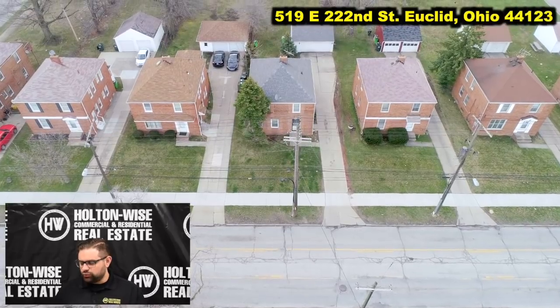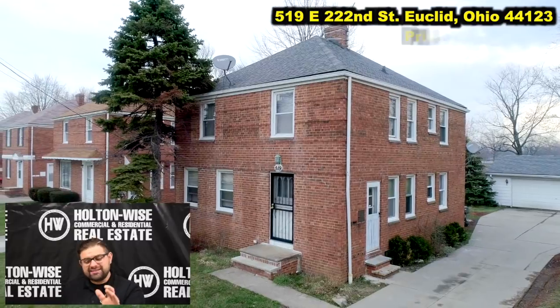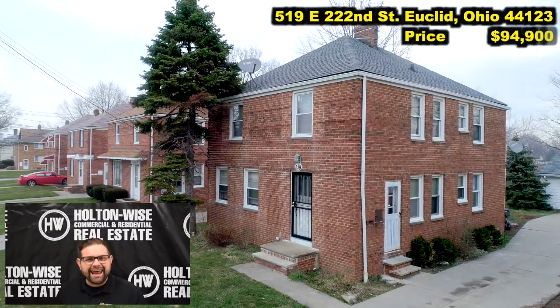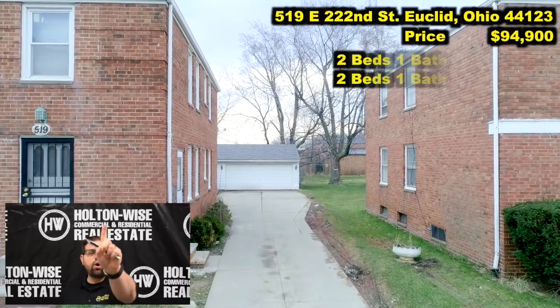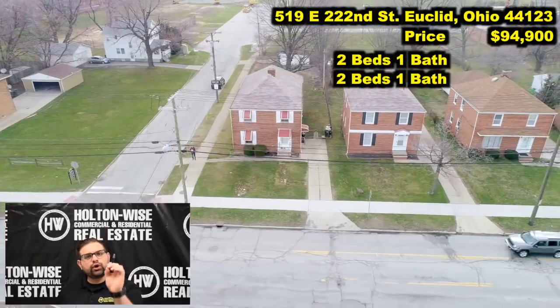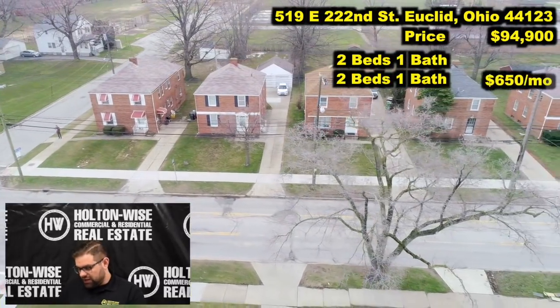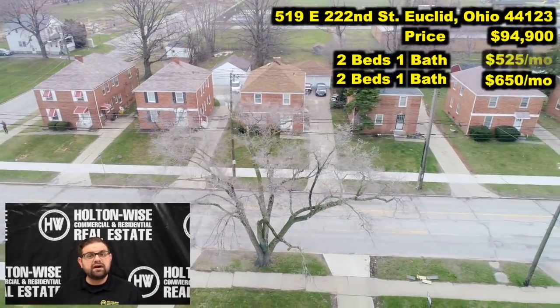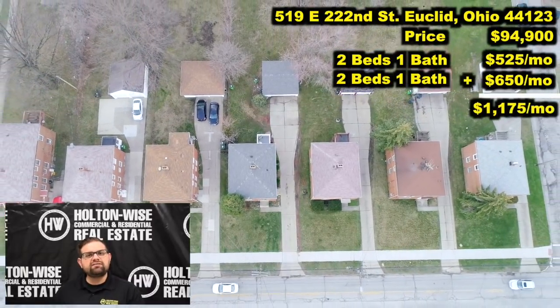519 East 222nd, Euclid, Ohio 44123. Price: $94,900. It is an up-down duplex. We have two beds, one bath in each unit. The current rents are as follows: the down unit is being rented for $650 a month, the up is being rented for $525 a month — that is a total of $1,175.